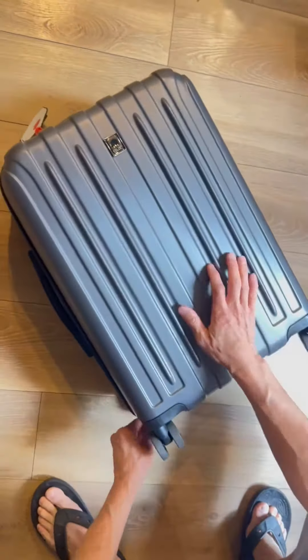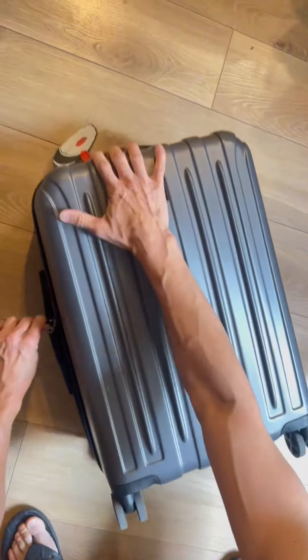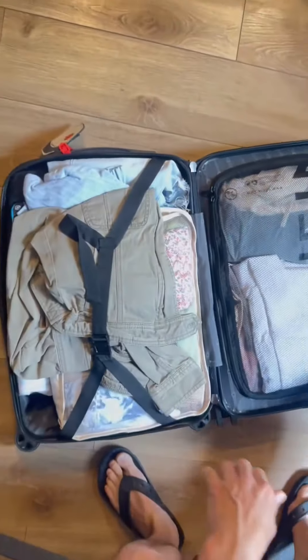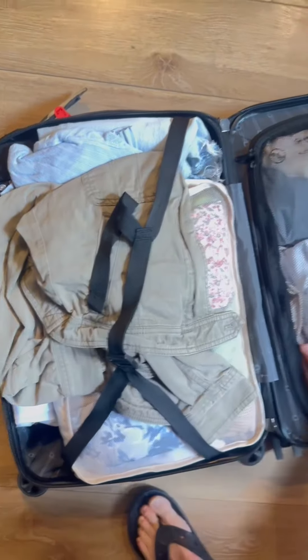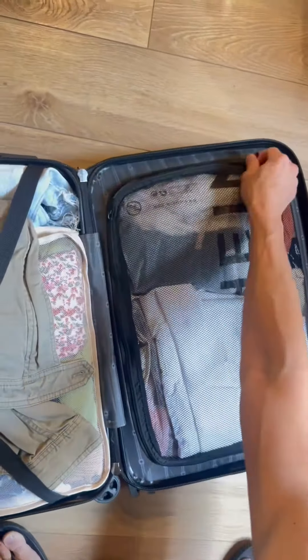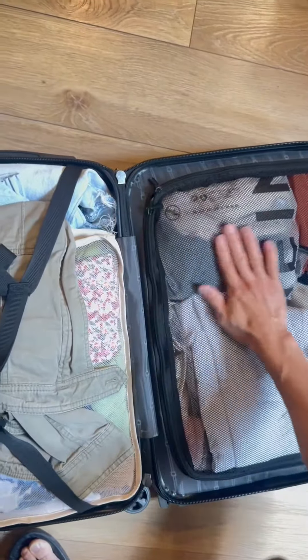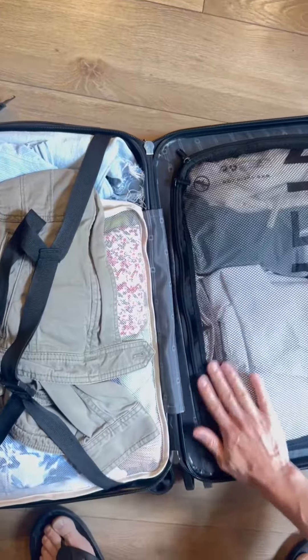The luggage has a lot of space. It looks very compact — I don't want a bigger luggage. I want to be able to carry this on the plane or check it in and have my option. Look how much clothes I can fit in this thing; I just kind of over-stacked it. I like the mesh compartment and the other compartments where you put your extra stuff. Everything is very straightforward.